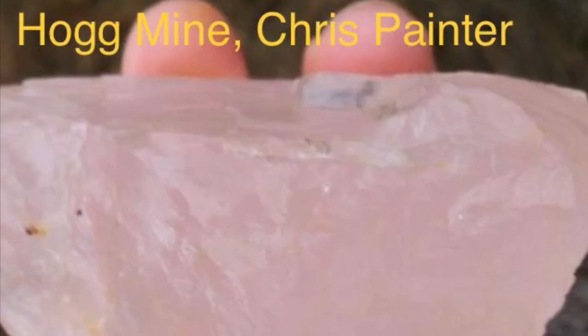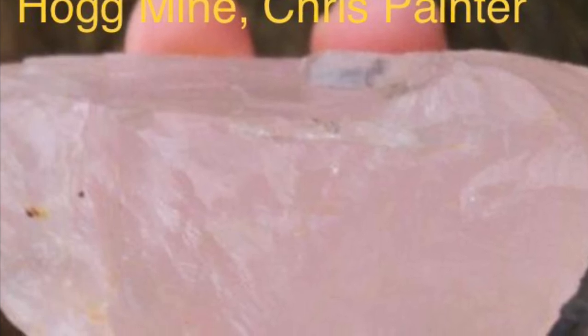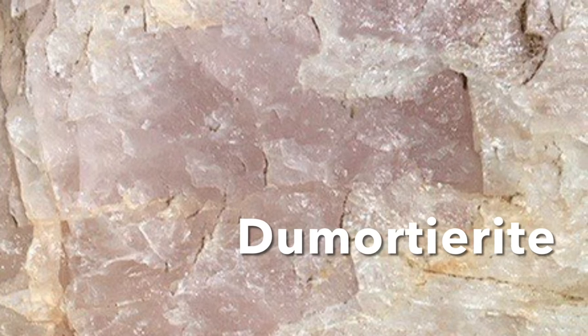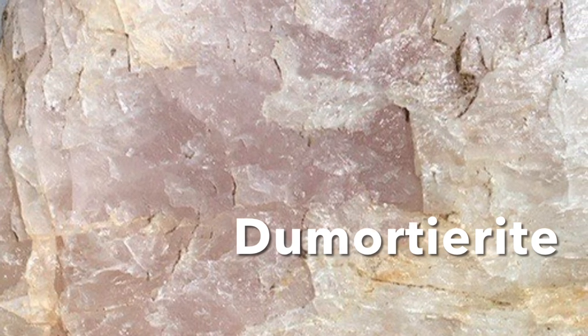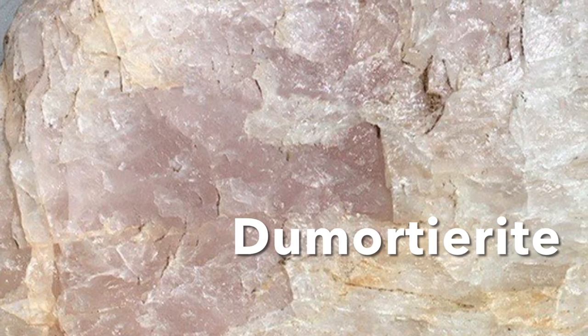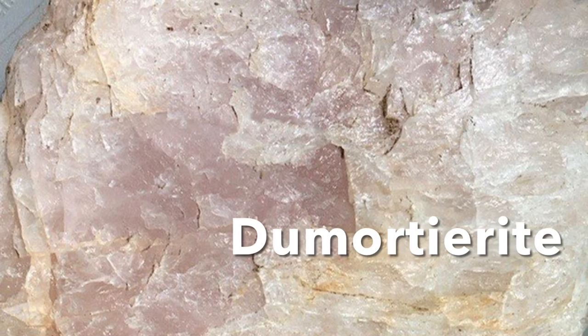This beautiful piece of quartz is called rose quartz, and this specimen comes from the Hog granite pegmatite mine near LaGrange, Georgia. The main exotic element that contributes to rose quartz is called dumortierite — a strange-named element that I'll spell for you.